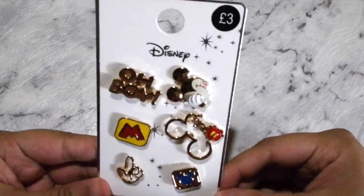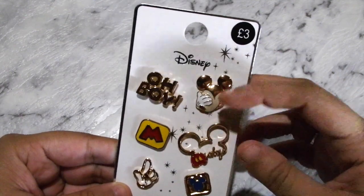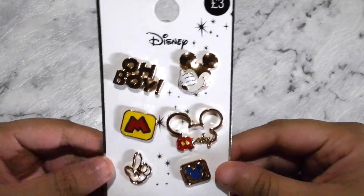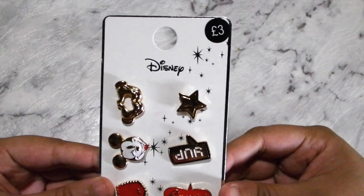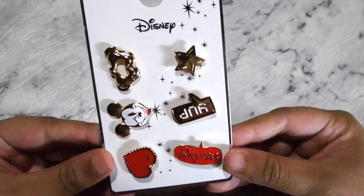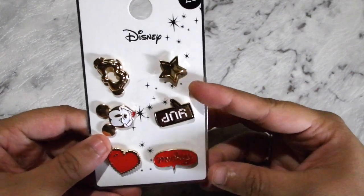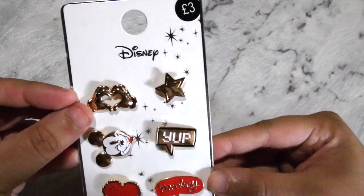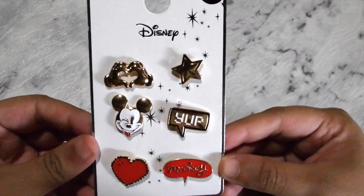Got another Disney one which is mainly Mickey Mouse — it's like 'Oh boy' and then Mickey Mouse, the Disney ears, Mickey's love. It's so cute. I have four packets of pins left to show you. I got another Mickey one here — this one just says Mickey, it's got a little love heart, star, little heart hands which I think is so cute, and then the little Mickey winking with his tongue out.